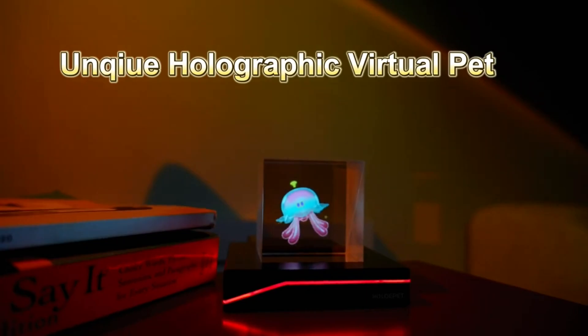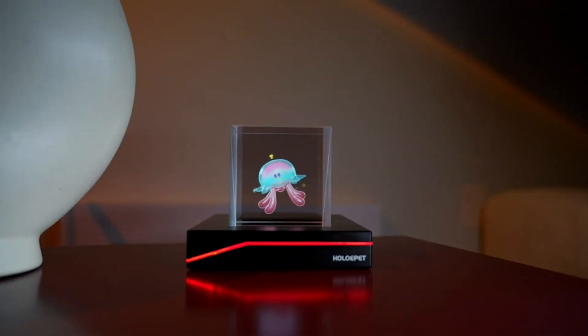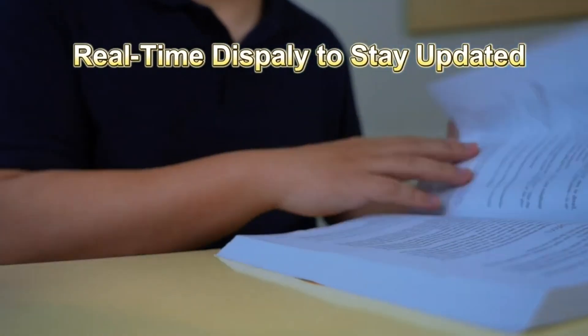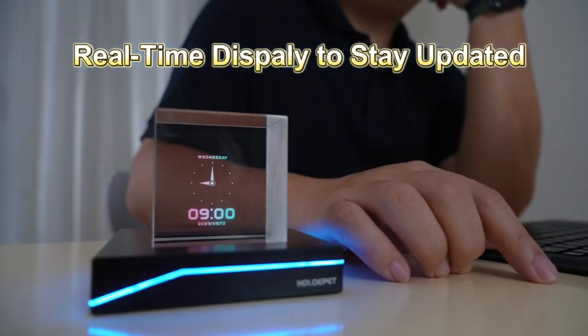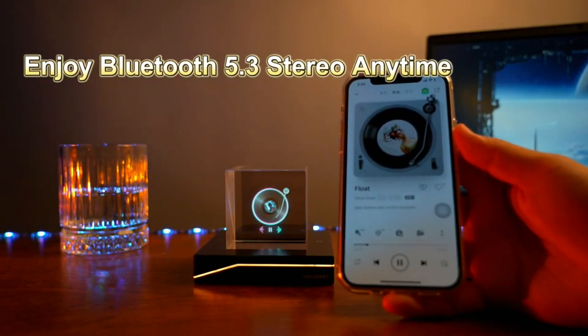With Holopet Elish, you can view and interact with your virtual pet by simply touching the sensors on the base. You can play with it, feed it, and see its interesting reactions. But Holopet Elish is more than just a pet — it's also an assistant that can display the clock, weather, and play music to enable your full fun time.